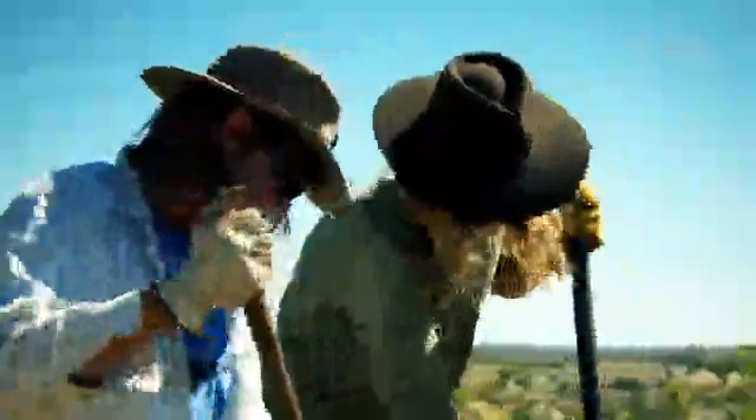Here we are in one of the most arid remote areas of North Western Queensland. This part of Riversleigh, this very precious place, has given us an extraordinary look at how the whole continent has changed over the last 25 million years.